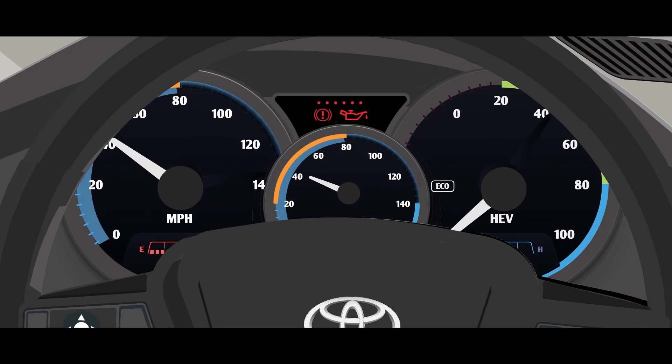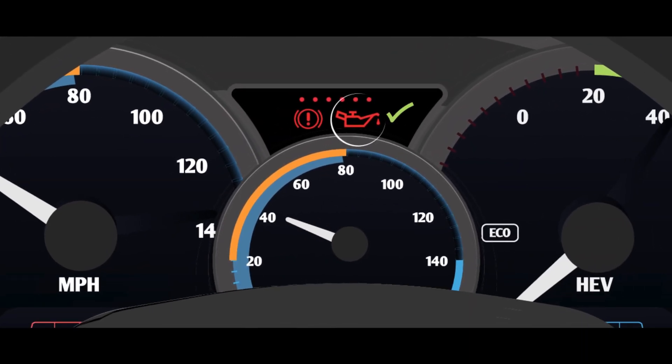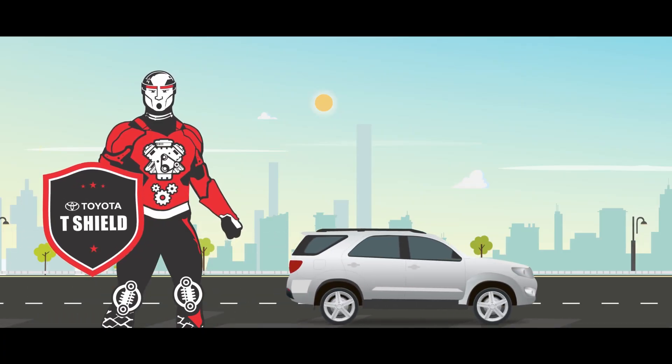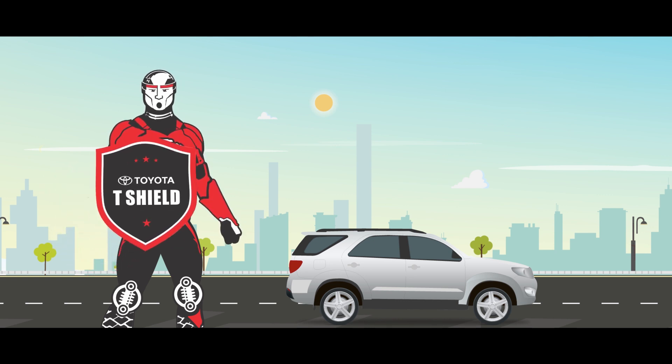It's important to get regular inspection of the brake system to keep up good functional braking performance. I am here to educate you and enable you to handle day-to-day difficulties with ease. I am T-SHIELD.